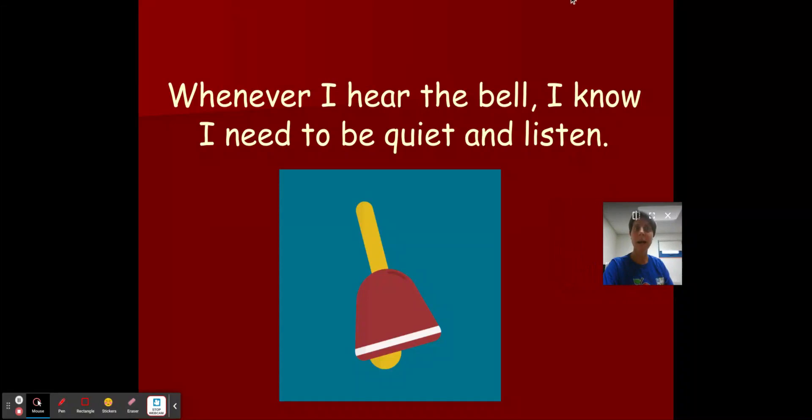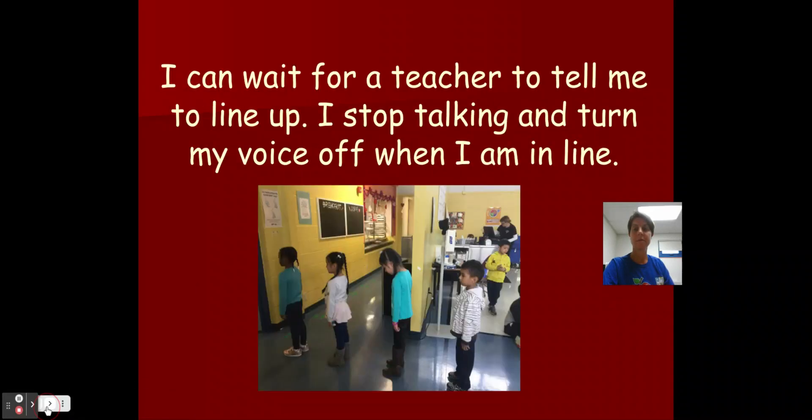Boys and girls, let's listen. Whenever I hear the bell, I know I need to be quiet and listen. Do you hear that sound? That means it's time to put my bubble in and be ready to listen. I can wait for a teacher to tell me to line up. At this point, I'm sitting quietly, my hands are folded in front of me. I stop talking and I turn my voice off when I get into line, so now we're quiet so we can hear directions.